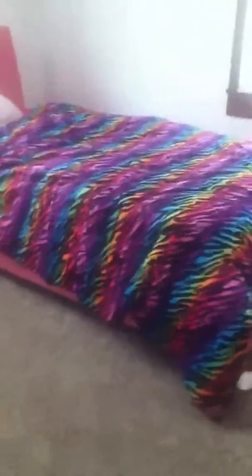Hey guys, it's Kenry and today I'm going to be giving you guys a room tour of my room. Let's get started.